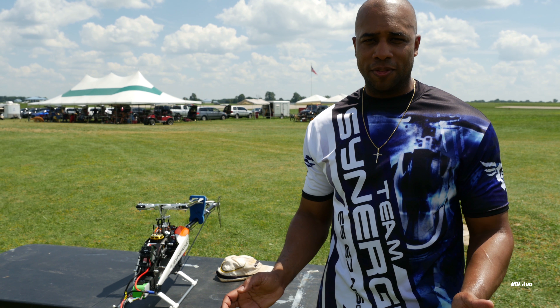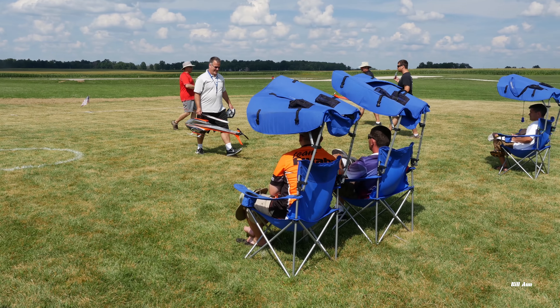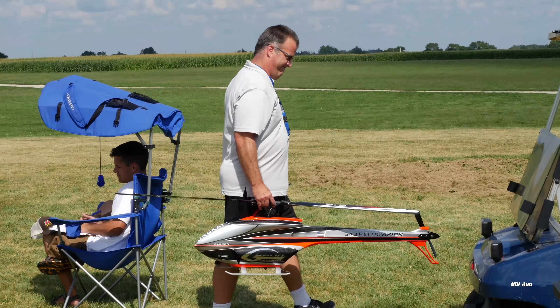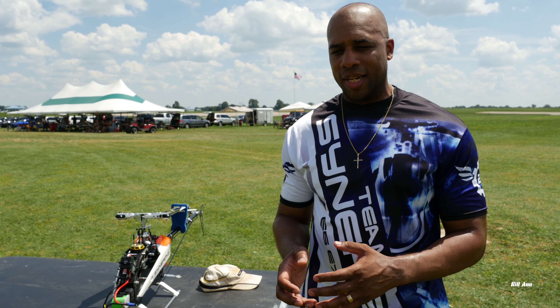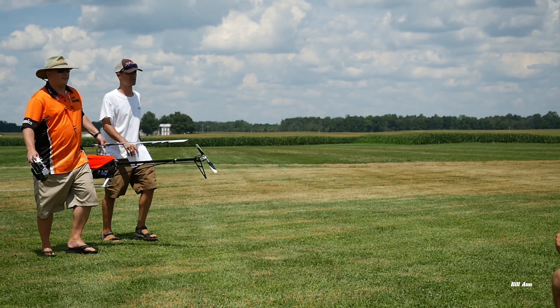Sure thing. I do set it up just like a 3D helicopter. The main difference is F3C consists of a lot of hovering maneuvers and various formations in the sky. F3N is just like XFC, Global 3D, or Heli Masters. There is a bigger portion that the judges are looking for as far as precision and accuracy. There are several rounds: set maneuvers, freestyle, and flight to music.